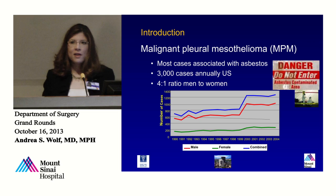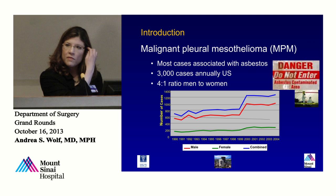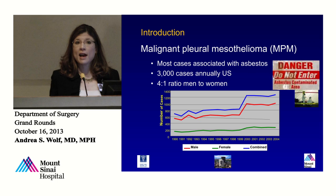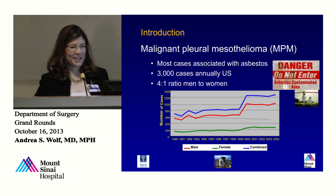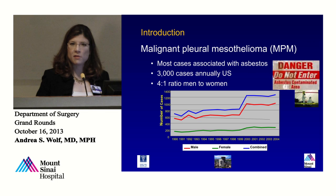As many people in this audience know, malignant pleural mesothelioma is a disease of the lining of the chest. It is best known for its association with asbestos, and that discovery was made here at Mount Sinai by Dr. Selikoff. There are approximately 3,000 cases annually seen in the United States. Most of those are men — in fact, only about 20% of patients presenting with mesothelioma are women.